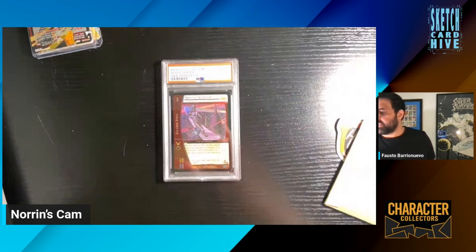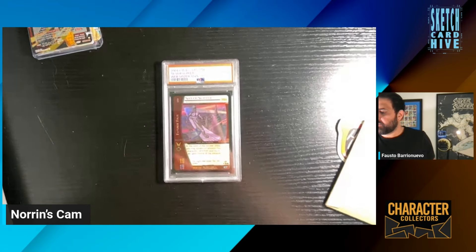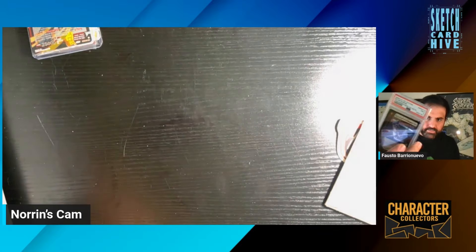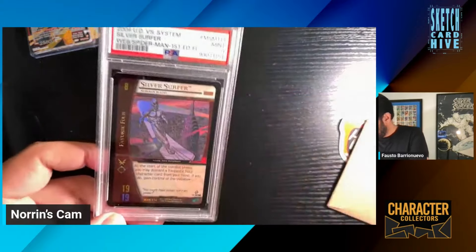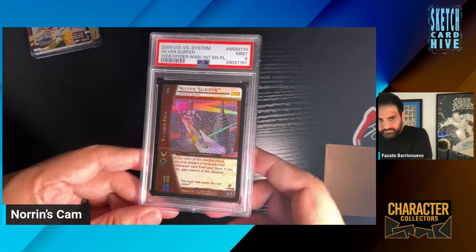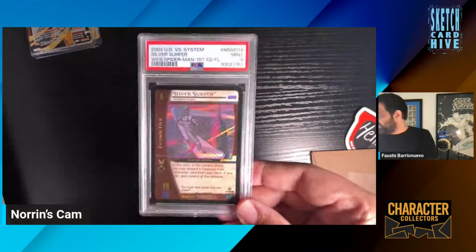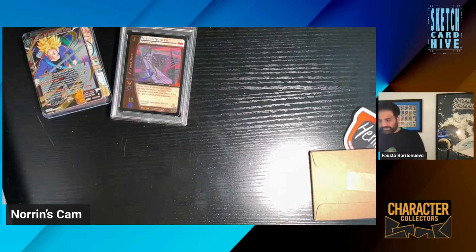It's pretty sick, it looks good, I like it. First edition Silver Surfer Versus System card — it's super shiny and cool. I think this is amazing. Super happy to own that. That's pretty cool. Let's keep going.